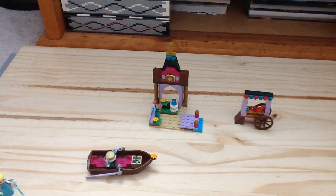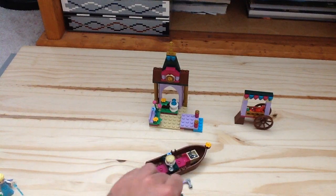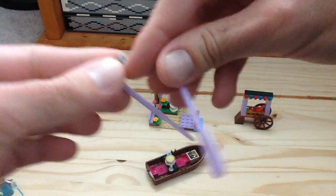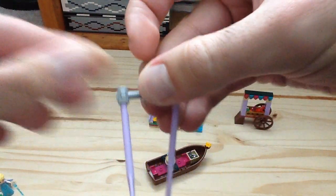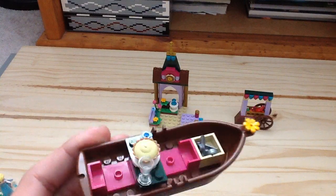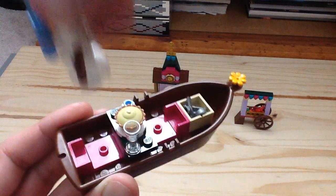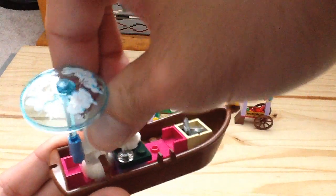There are a few builds in this set. We have a little market area, a market stand, and the boat. The boat is pretty cool — you get two lilac-colored oars which have weapon hilts on each side. There's also a little table where you can put Olaf and Elsa, and you can see it seats two in the boat.